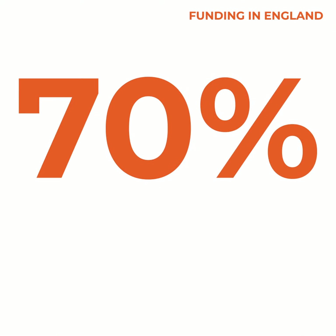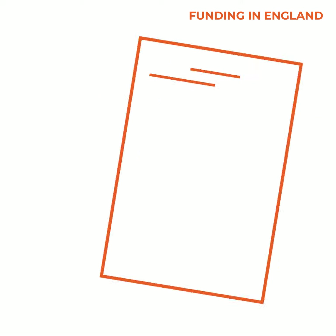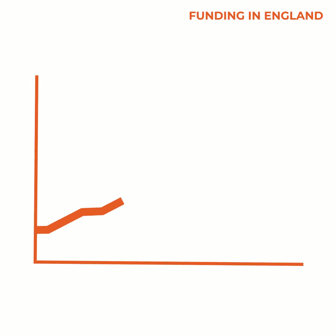70% of our students in England are funding their studies with a part-time tuition fee loan. You can apply through Student Finance England, and you won't need to pay anything back until you're earning over the threshold salary.